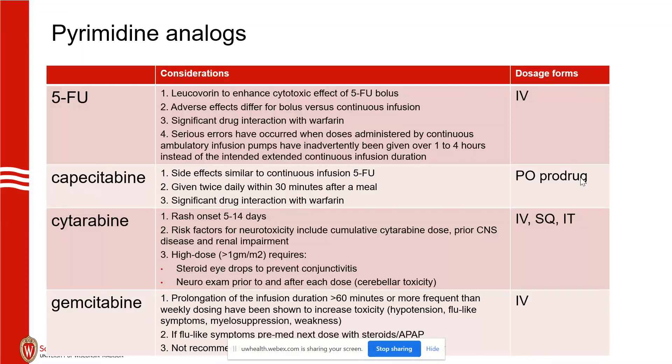For capecitabine, remember diarrhea is a big deal — make sure you remember supportive care. It is not necessarily in the treatment plan, so patients will call in for this and need supportive care. Taken twice daily, 30 minutes after food. For cytarabine, rashes will happen roughly 5 to 14 days after, and often these patients are on other medications that also cause rash, so be careful with cefepime or posaconazole.